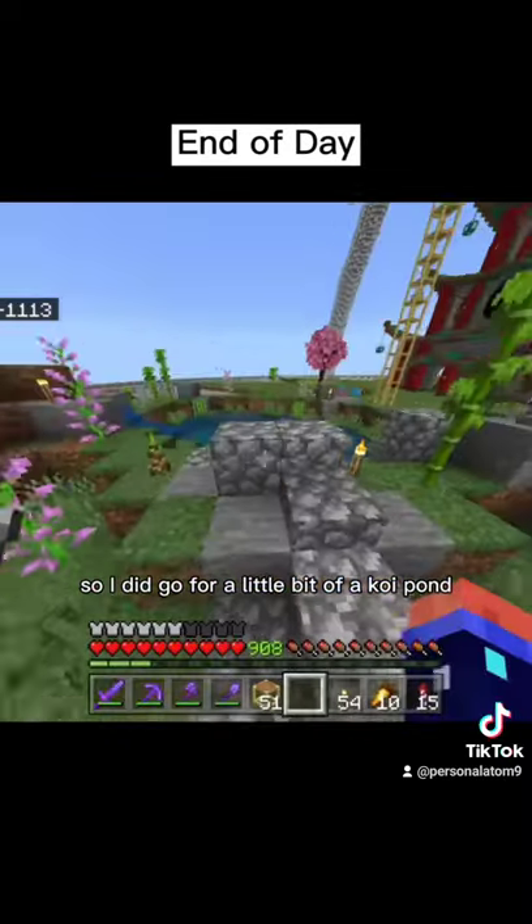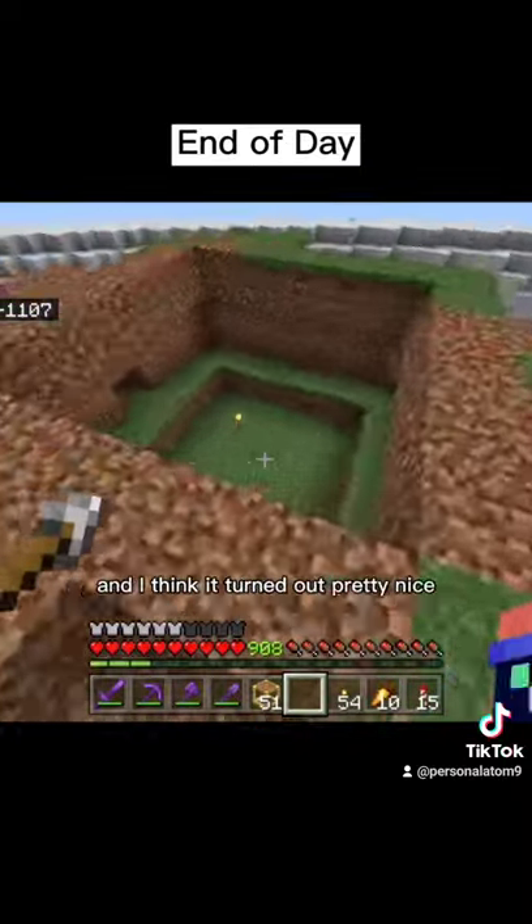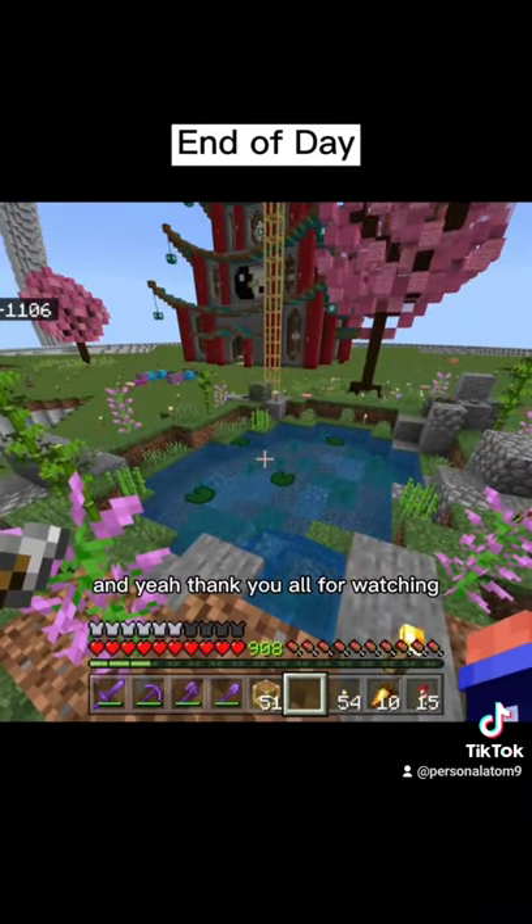Here's what we have at the end of the day — I did go for a koi pond. You can see the tree in the distance as well, and I think it turned out pretty nice. We got a little mound here for a future building, and yeah, thank you all for watching.